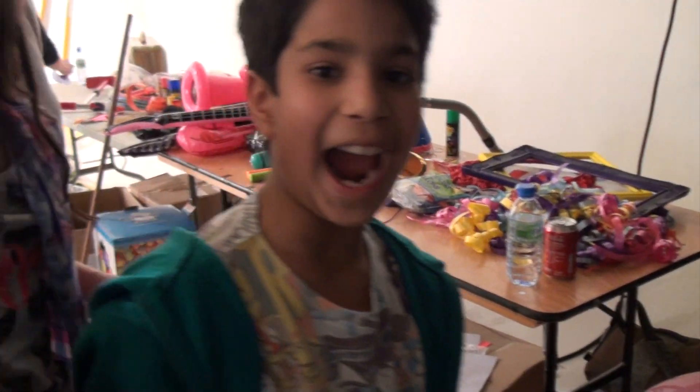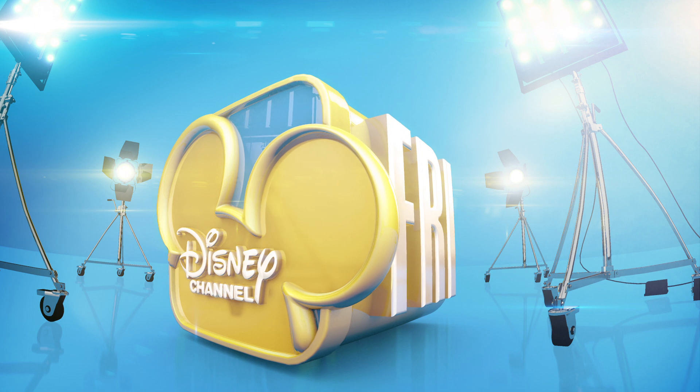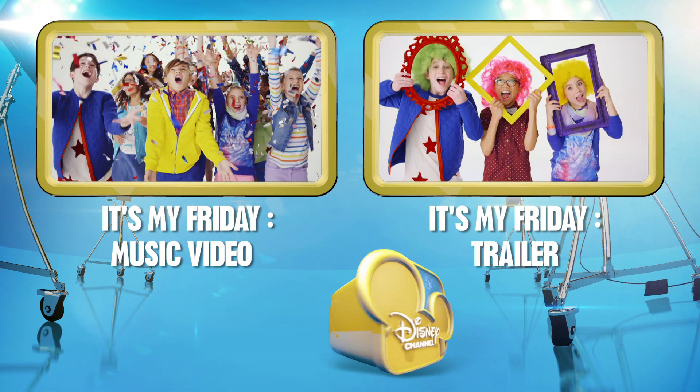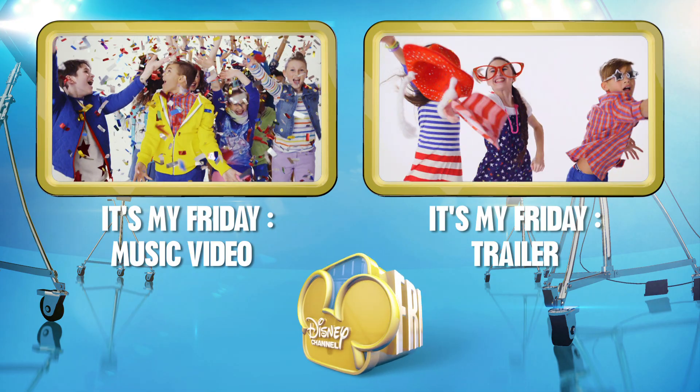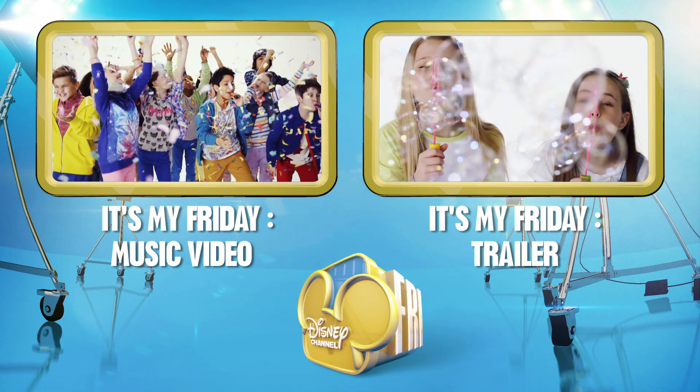That's a wrap! The day's over for these guys. It's my Friday! But you can catch great shows and a great new look every Friday only on Disney Channel. And for more It's My Friday awesomeness, click left for the music video and click right for the promo.